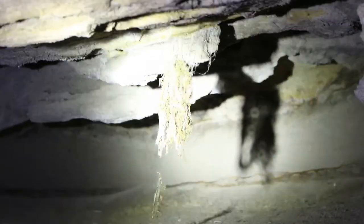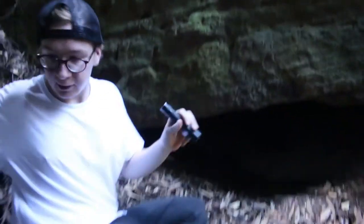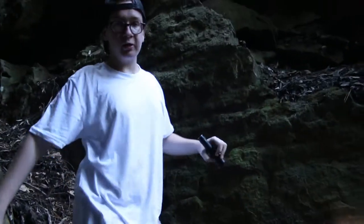Now interestingly, the rock warbler is New South Wales' only endemic bird, which means that the rock warbler is just found in New South Wales and nowhere else within Australia or the world.